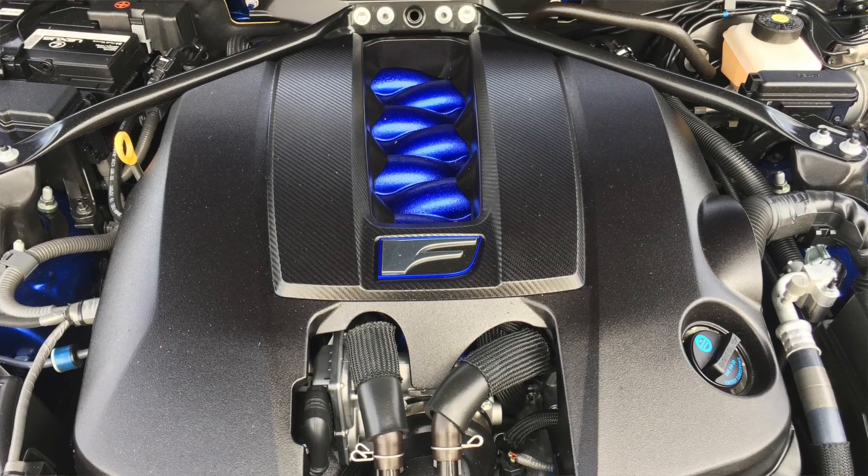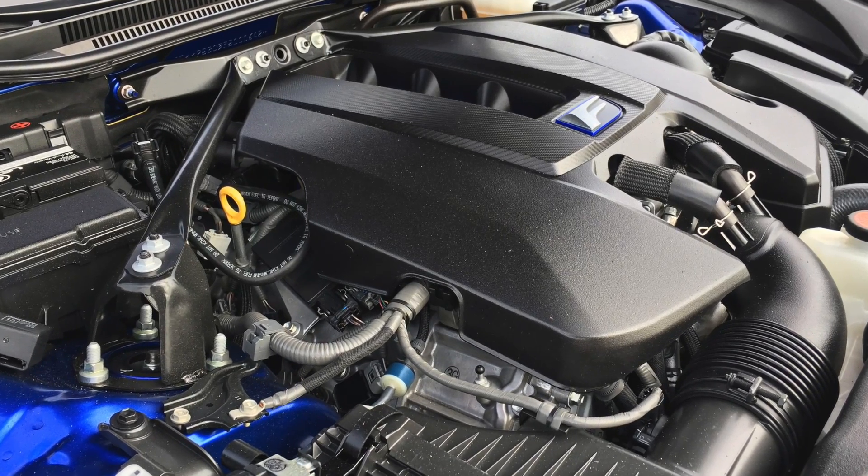We've got a 2015 Lexus RCF here. It's the 5-liter V8, 467 horsepower, 389 pound-feet of torque. I did buy this with my own money from a lemonade stand — that's sarcasm.